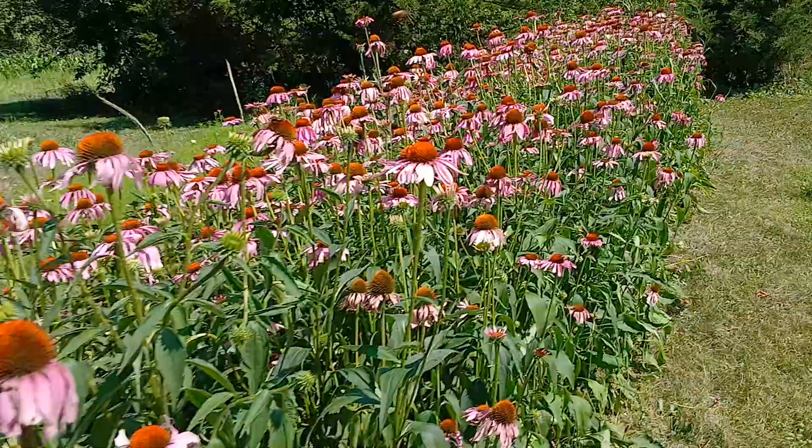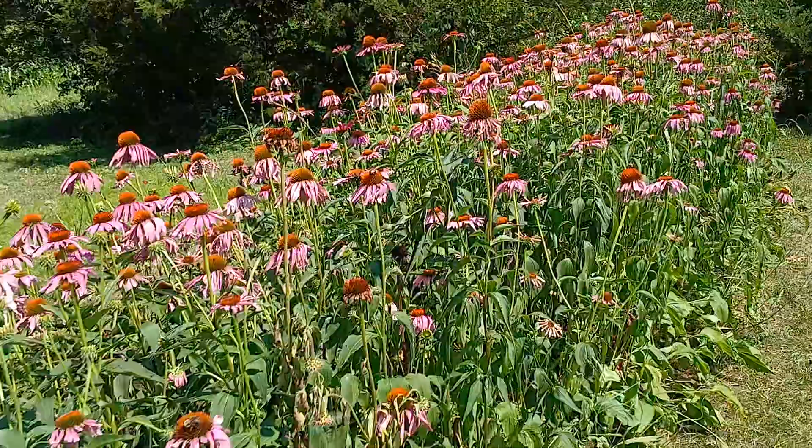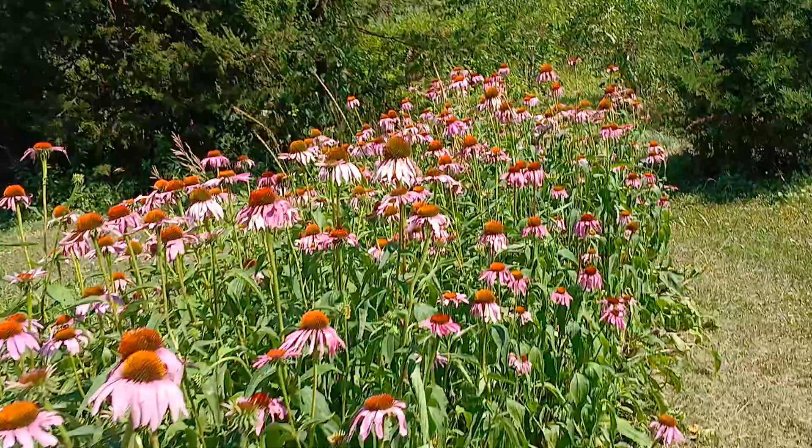They need rain here so bad in Northern New Jersey. But this is just a beautiful cone flower garden. I'm so proud of it. Looks gorgeous.